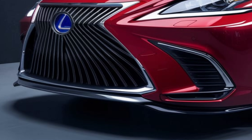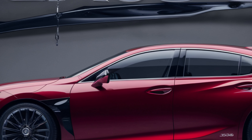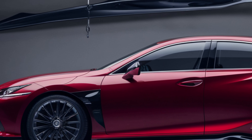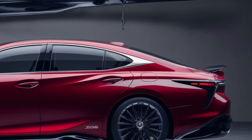Under the hood, the 2025 ES350 is powered by a 3.5-liter V6 engine delivering 302 horsepower and smooth acceleration. Coupled with an eight-speed automatic transmission, this sedan offers a responsive and refined driving experience.